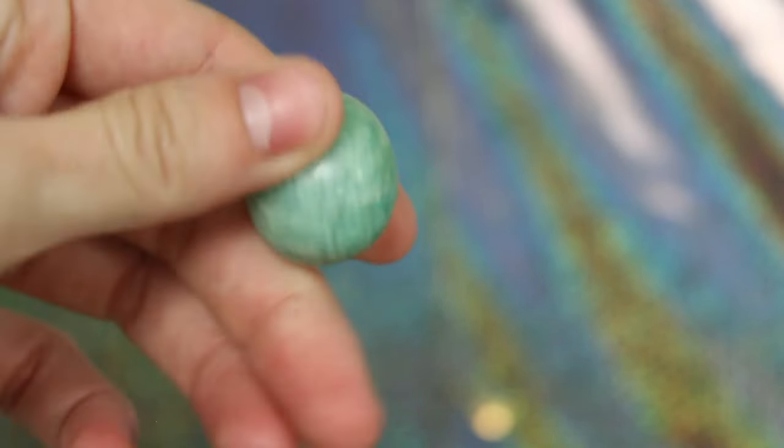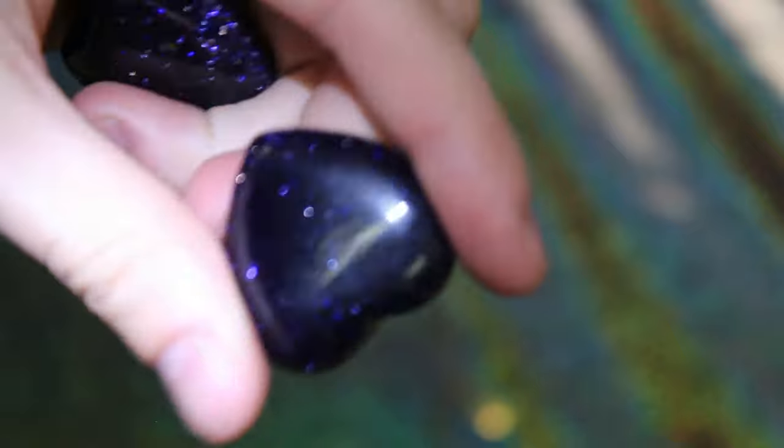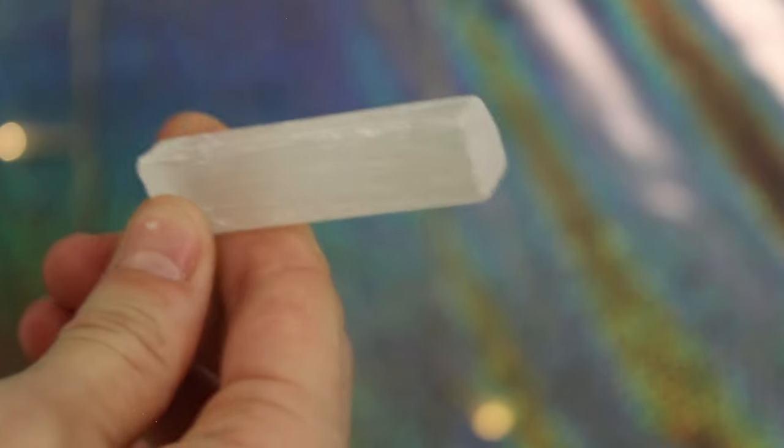This is my amazonite tumble stone — she is also gorgeous, same energy as my amazonite cloud. These are my blue goldstone hearts and I am absolutely in love with these. This one over here is a wishing stone — I think it's absolutely amazing. And this is my little tiny raw selenite shard; I keep this in my little bag so I can carry it with me to amplify all the energy I'm carrying.